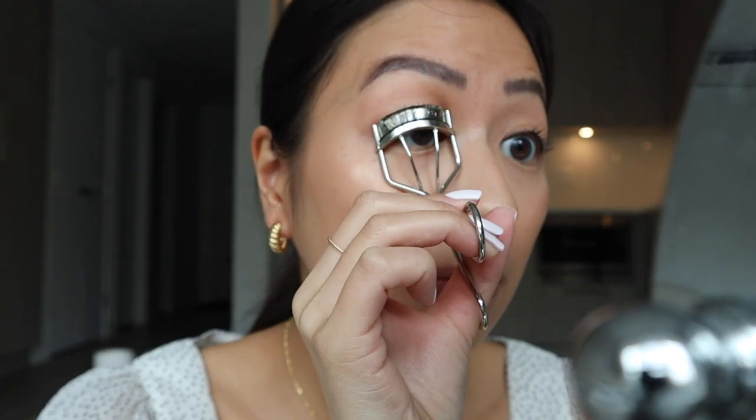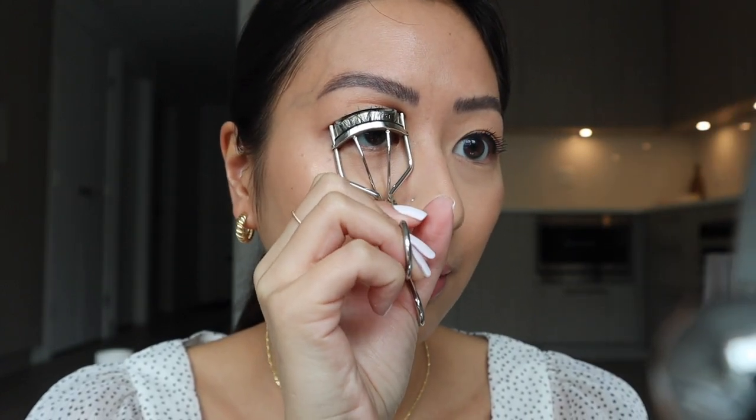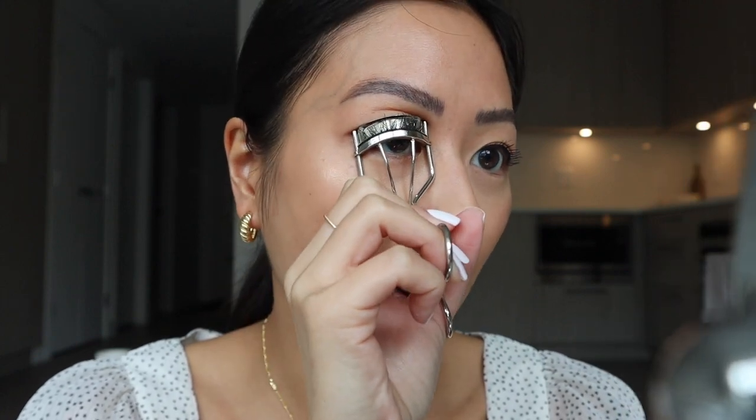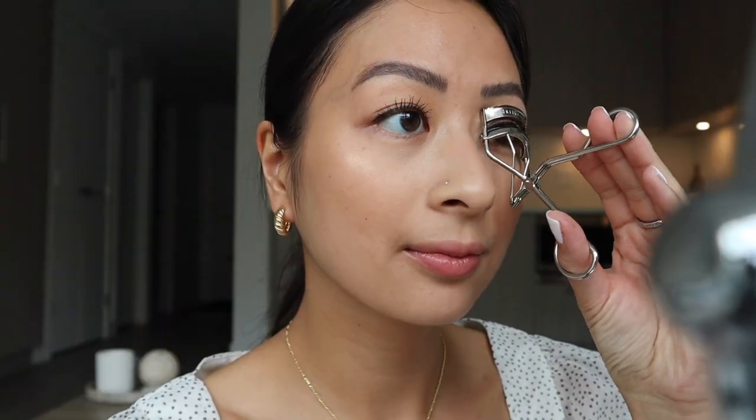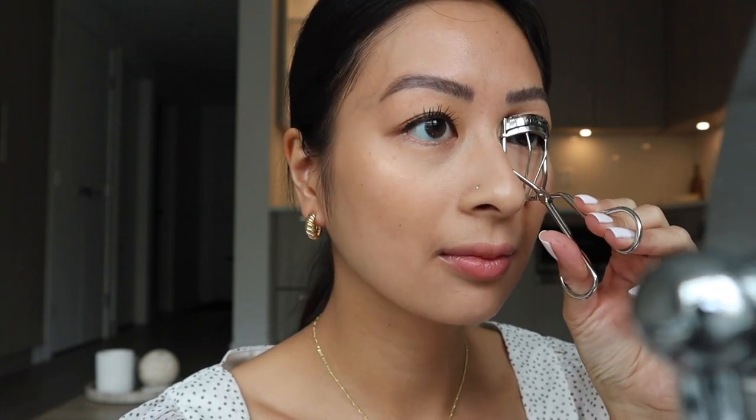The final step — I actually go in with an eyelash curler and curl my lashes again. Just make sure that your mascara is completely dry and that your eyelash curler is clean. Because the mascara is dry, as soon as you go in with the curler again, it just holds really well. I find that curling my lashes a second time with mascara on makes a huge difference. I do recommend being careful though and not taking out your eyelashes in the process.